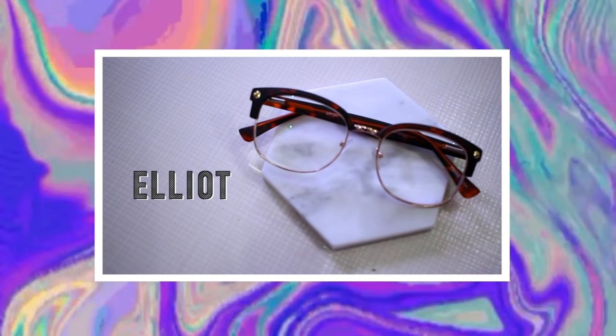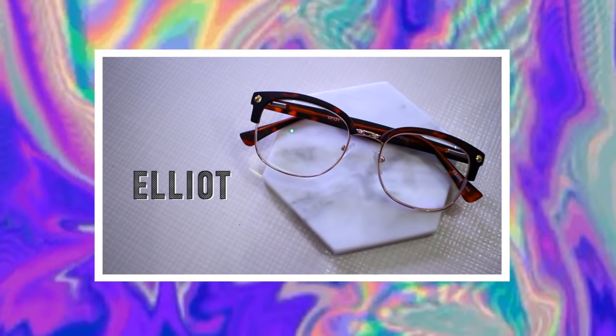This first frame is called the Elliot frame. I really like these ones — I feel like they are very studious, a bit teacher-like, and they have that vintage feel to them. They're also very similar to Ray-Bans but for a lot less money, which is always great. They have this tortoiseshell detail around the edge of the frame with delicate gold rims, which I think looks really nice. They're also available in black and silver, so there are a couple of different color options.